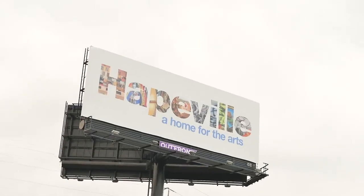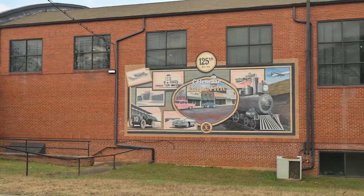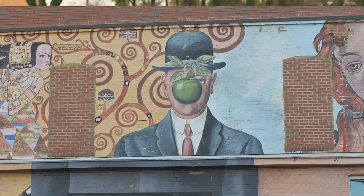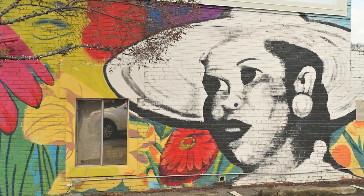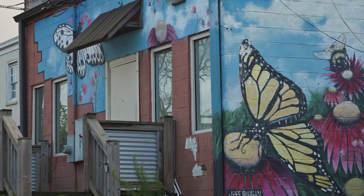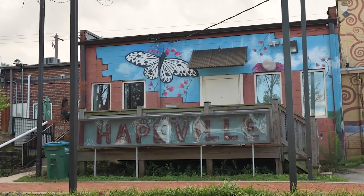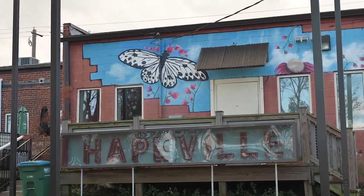One of the things that Hapeville is known for is all of their art. If you walk around Hapeville and go from restaurant to restaurant or through the shops, you're going to notice that there are butterflies everywhere and a bunch of murals in the area — it is really known for that here.